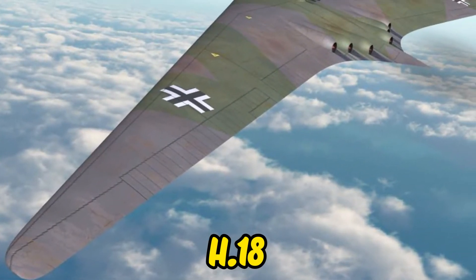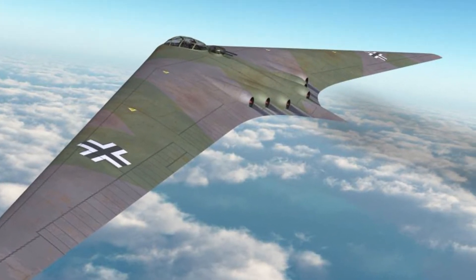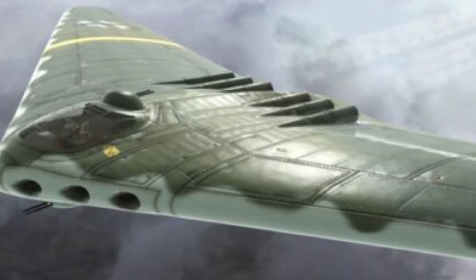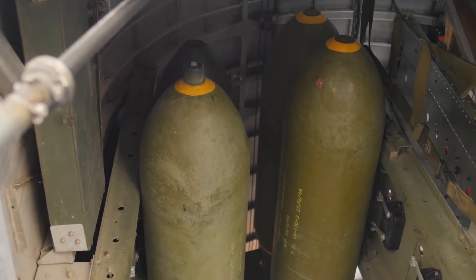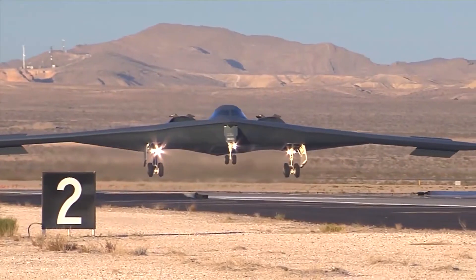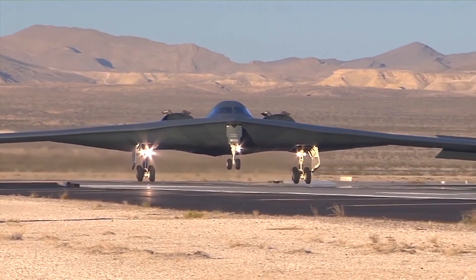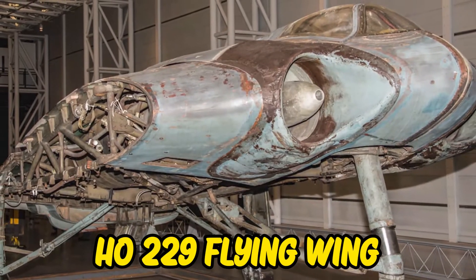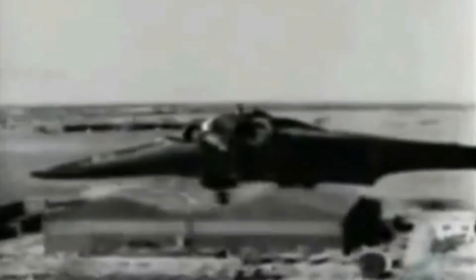The H-18 featured a combined body and wing surface, lacked vertical appendages, and offered good internal storage space that could be utilized for fuel and drop munitions, among other things. Many of the design elements established in the Horton brothers' most notable creation, the HO229 flying wing, were carried over into the H-18, which was still being developed when the war ended.